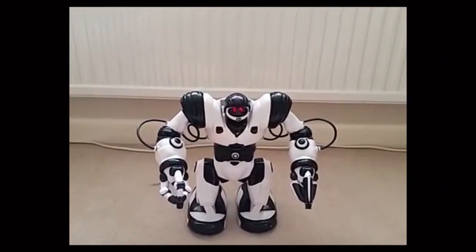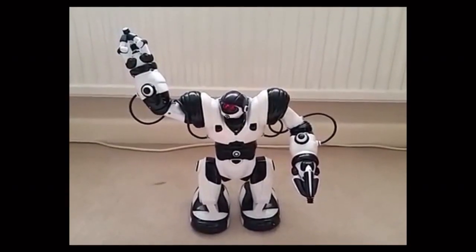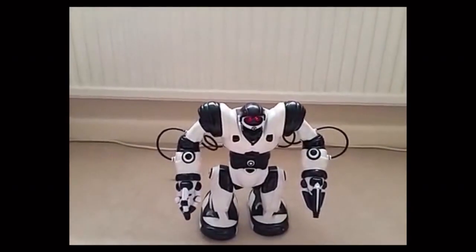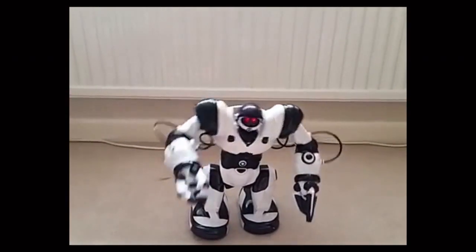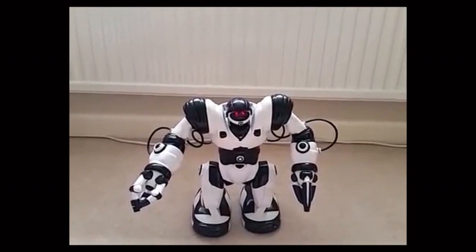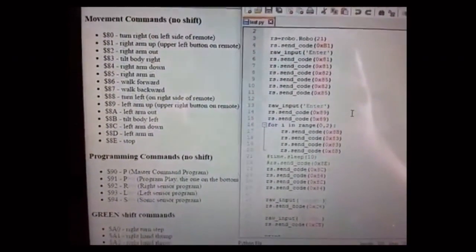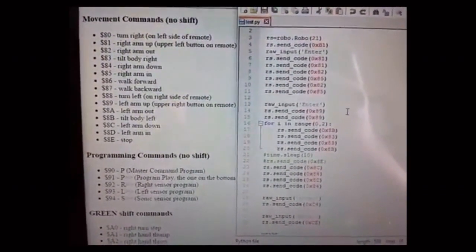RoboSapium, give me a wave. RoboSapium, throw your hands in the air like you don't care. RoboSapium, give me a high five. RoboSapium, what would you say if I said hash wake Dino? And here are some examples of bars down the left hand side and the test scripts that I've written down the right hand side.